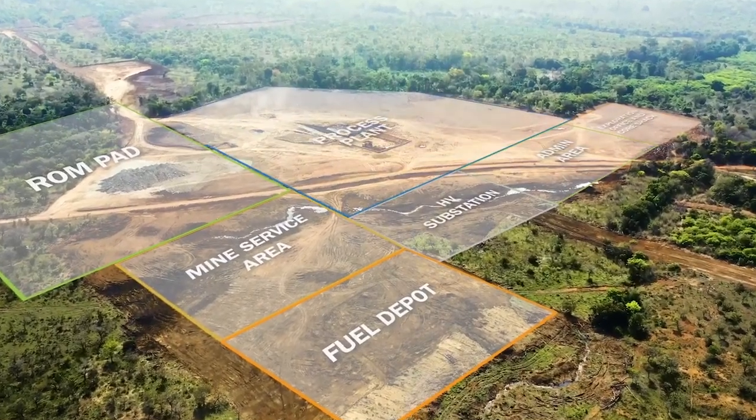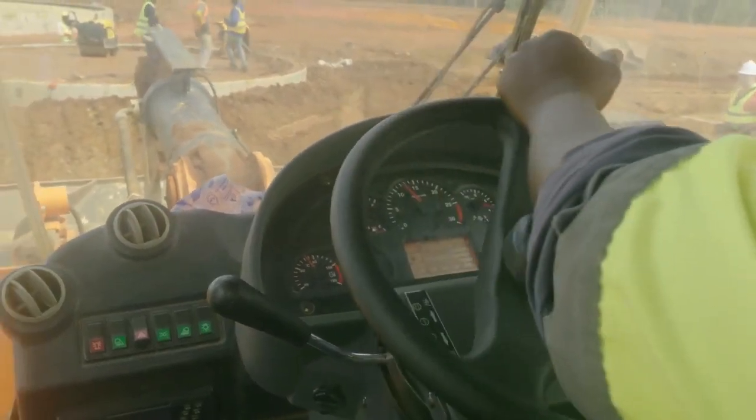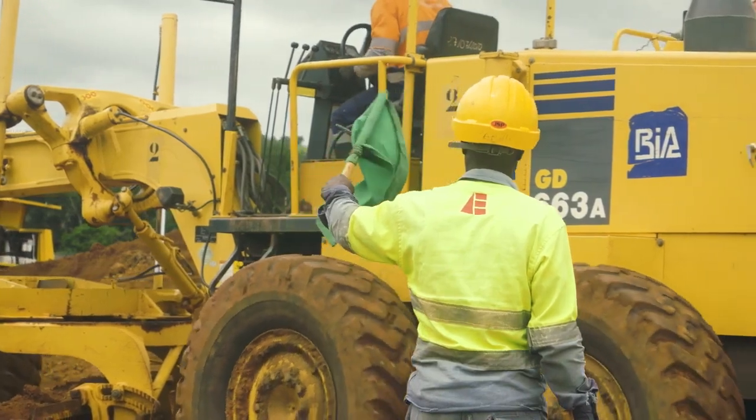Seguela is now 70% complete. Just seeing the advance of the project through its different stages is quite rewarding, particularly because in this challenging construction environment our construction team is delivering on time, on budget — a project that once in production will be a flagship asset for the company.